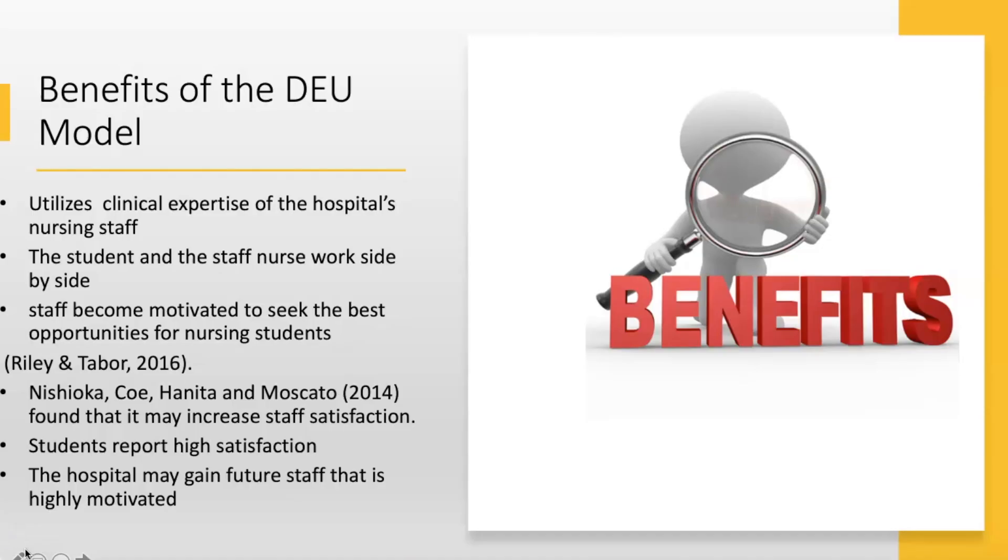First and foremost, the DEU model utilizes the clinical expertise of the hospital nursing staff — they are the experts on that unit. The student and staff work side by side, and students really enjoy this. Staff become more motivated to seek opportunities for nursing students; if they know students are learning about perfusion, for example, they might look for diagnostic tests patients are going for. I had students go off the floor to observe echocardiograms because the nurses on the unit were the ones seeking out those opportunities.